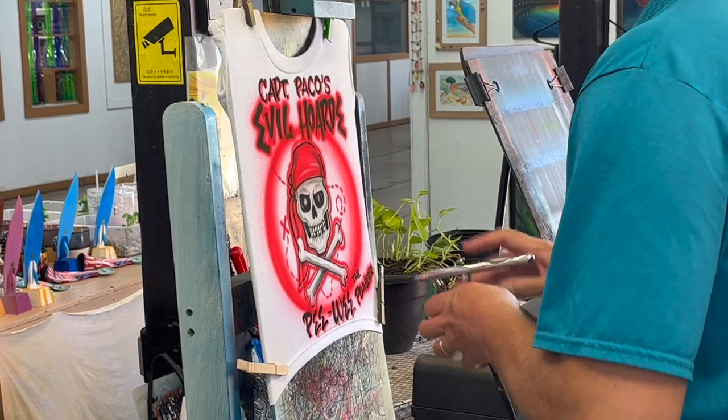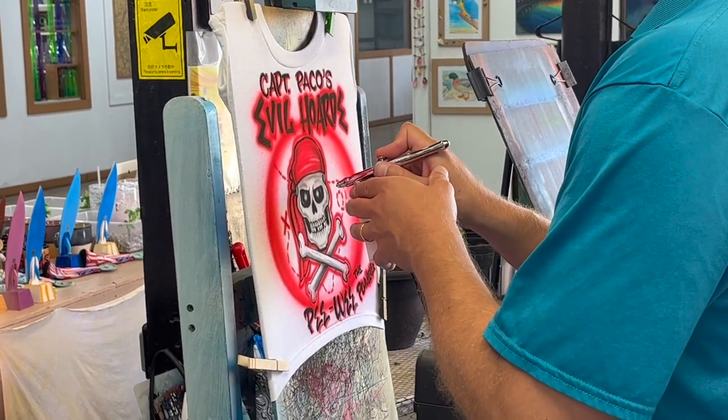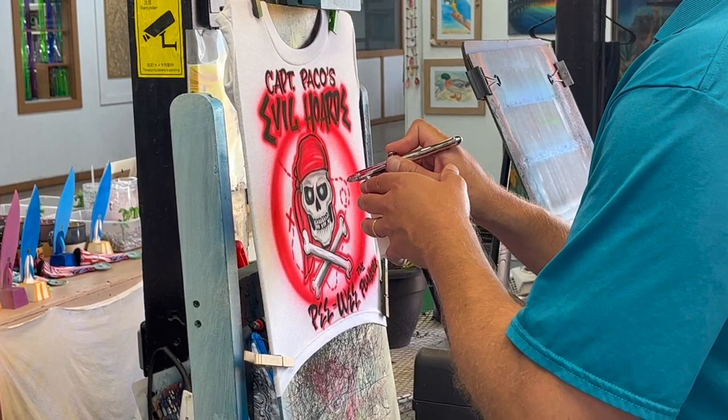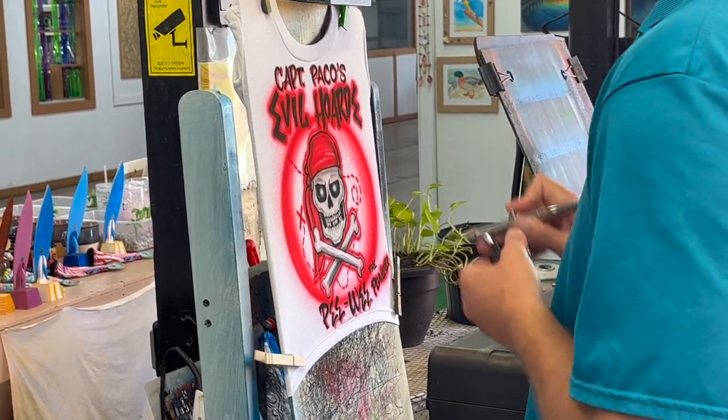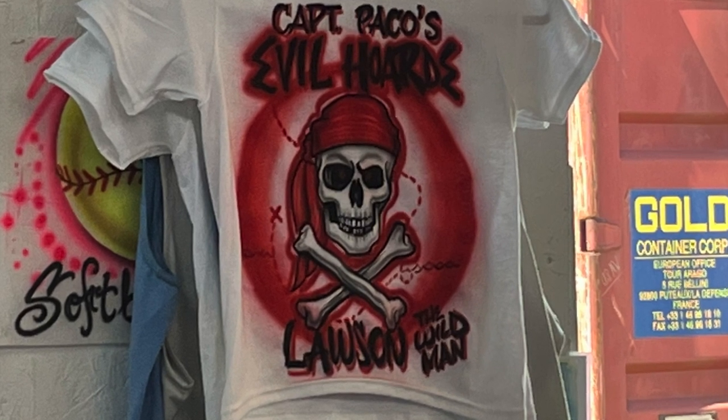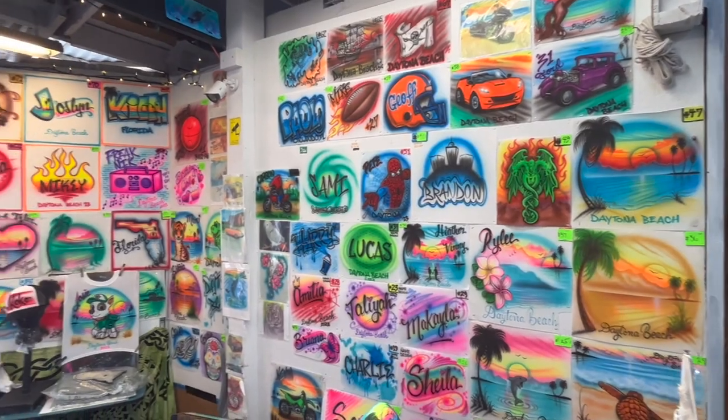There's an airbrush artist working right out in the open. You can sit here and watch this. It's amazing how this artist has such a touch with the little paint gun to create these pieces. Really neat.